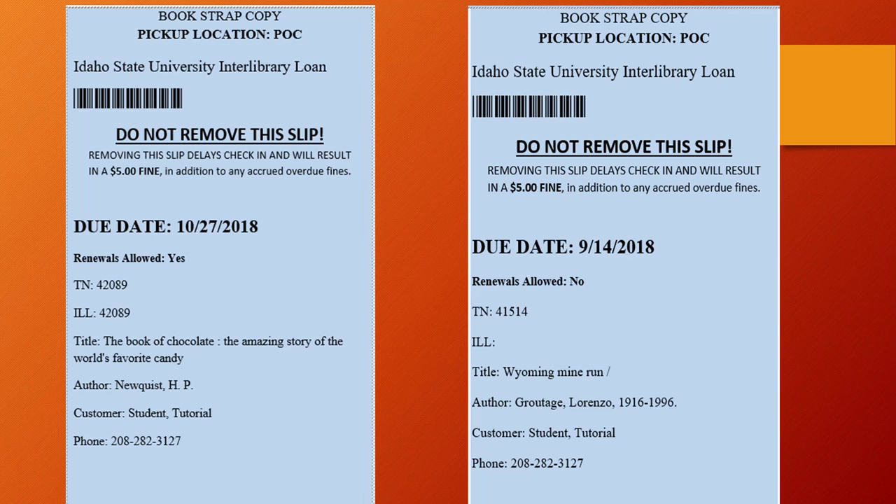Before you try to renew your item, be aware that some interlibrary loan items do not renew because of lender restrictions. The bookstrap will indicate if the item is potentially renewable. Items marked Renewals Allowed No cannot be renewed.